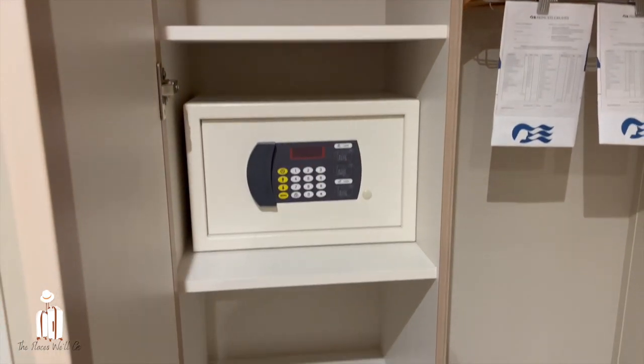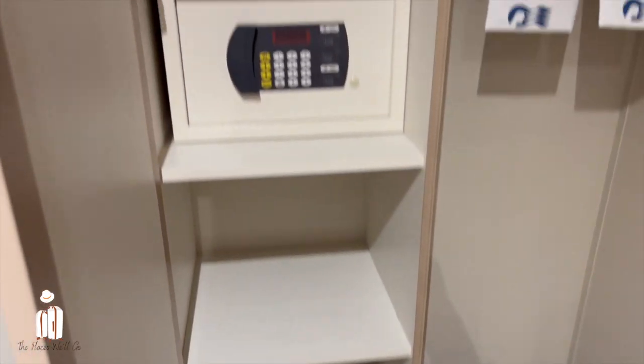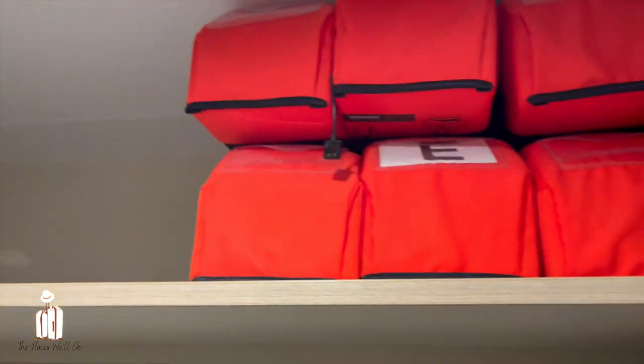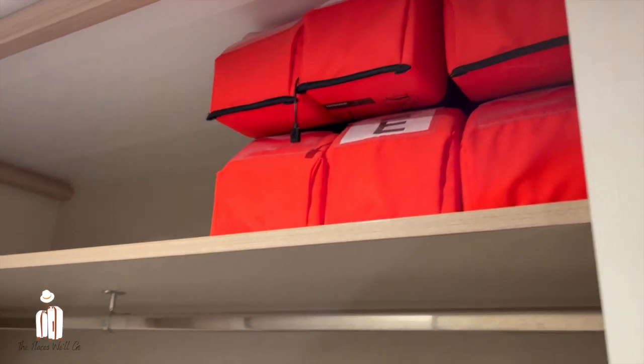Down here we've got the cupboard with a fabulous safe — really good size safe. And then we've got our life jackets up there; hopefully we won't need to see those anytime.